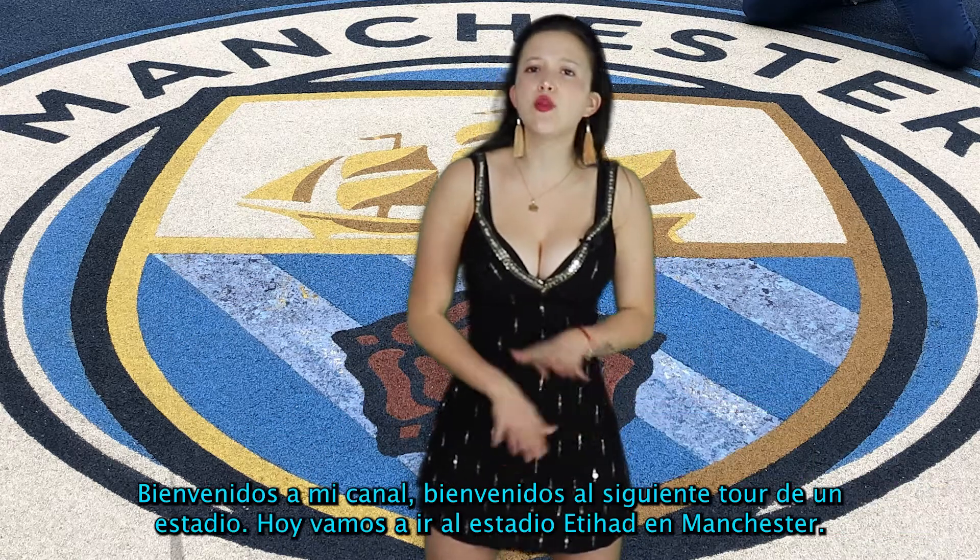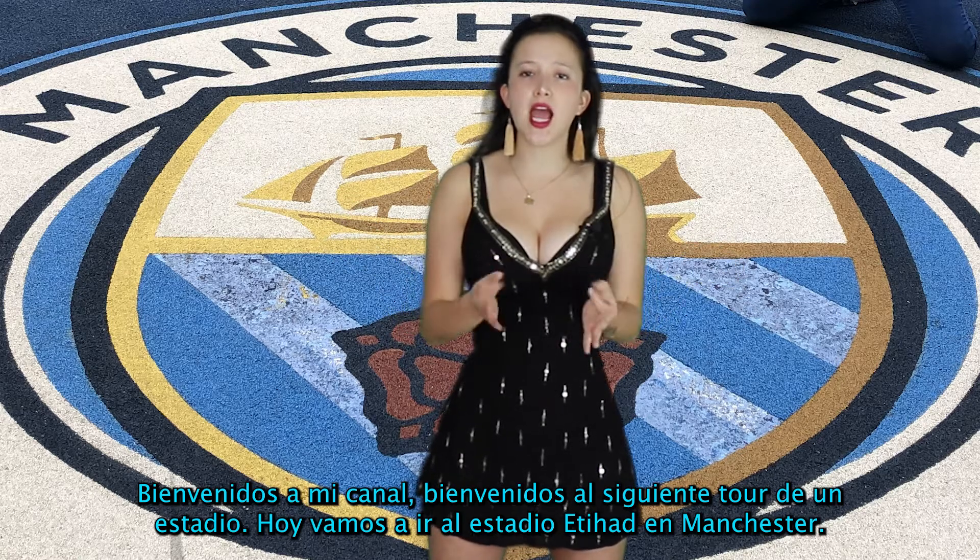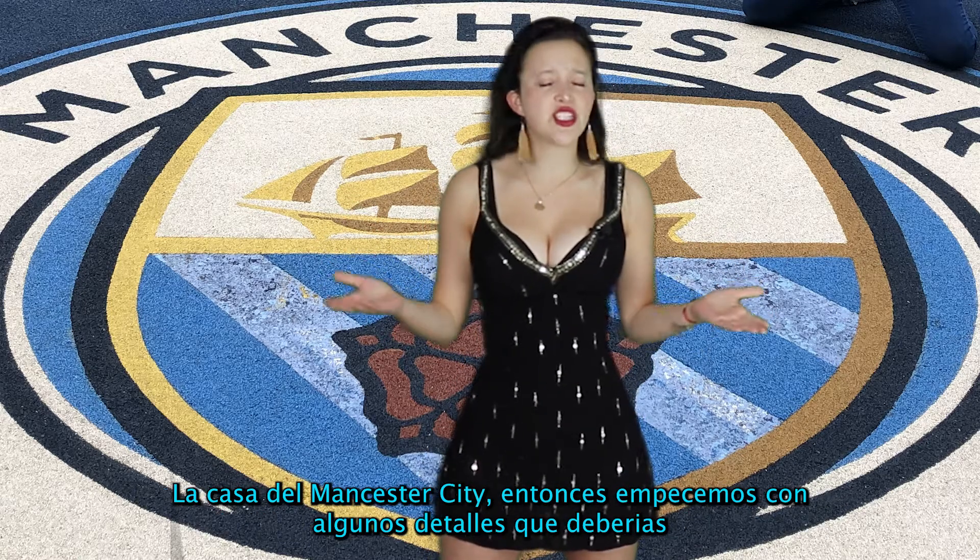Welcome to my channel. Welcome to the next stadium tour. Today we will go to Etihad Stadium in Manchester, the home of Manchester City.